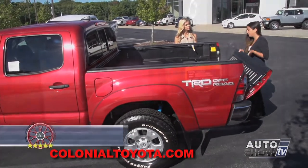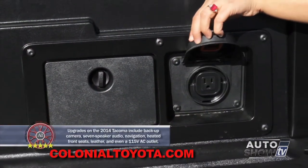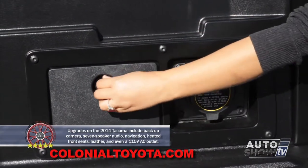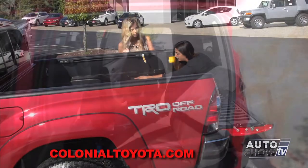Back here you also have a power outlet, depending on which package you go with, and you also have some storage compartments where you can put tie-downs or tools in the back as well.